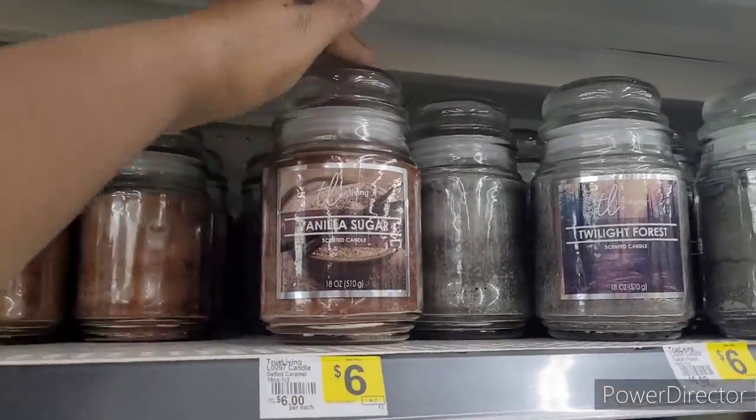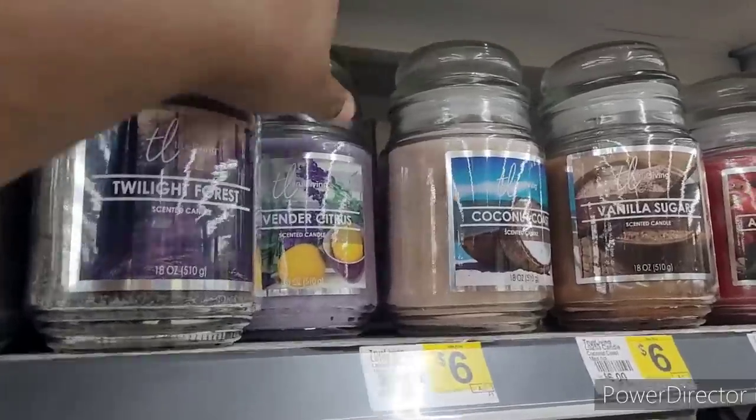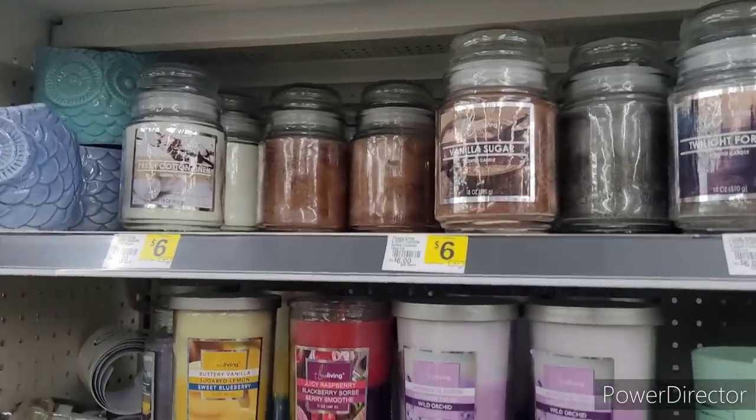Then they have bigger ones: Vanilla Sugar, Twilight Forest, Lavender Citrus, Coconut Coast, Apple Cinnamon, Fresh Cotton Linen.